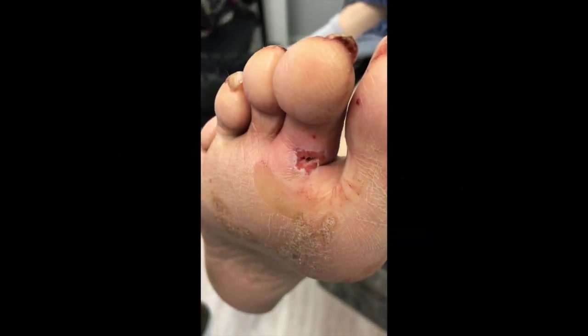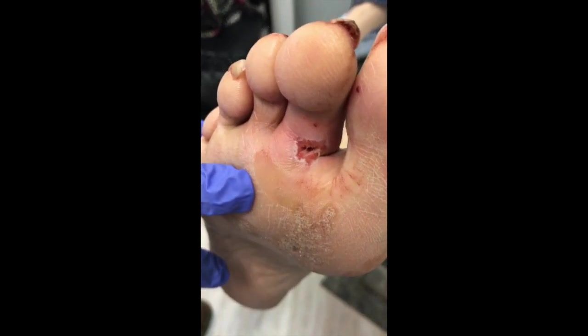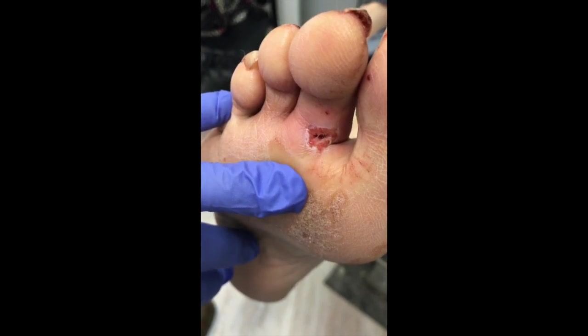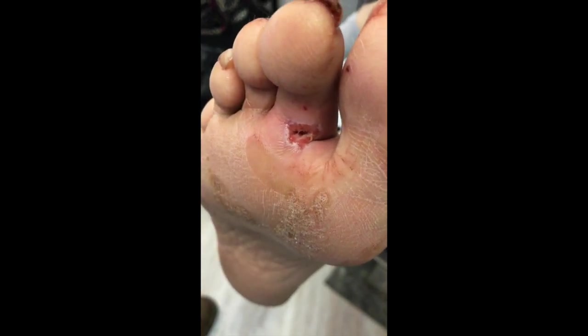So, obviously, this is a diabetic foot infection. He had a puncture wound — he didn't realize there was a screw underneath the shoe, but there was blood. Upon inspecting his shoe, he saw there was a screw that unfortunately went through the rubber and punctured his toe.